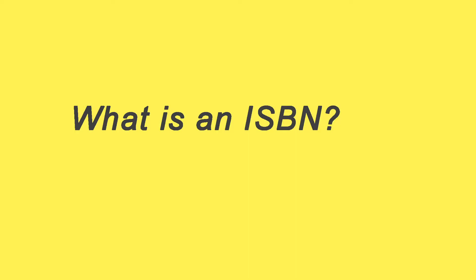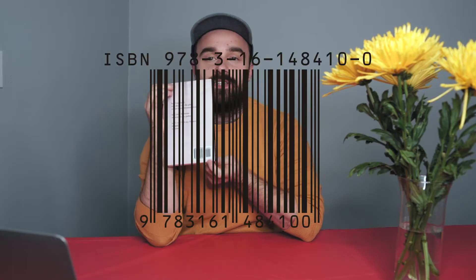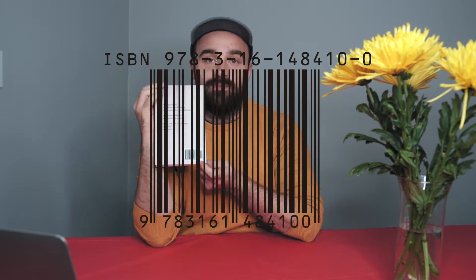Today's question is: what is an ISBN and how do you get one? An ISBN is an international standard book number and it looks like this little barcode on the back of every book.